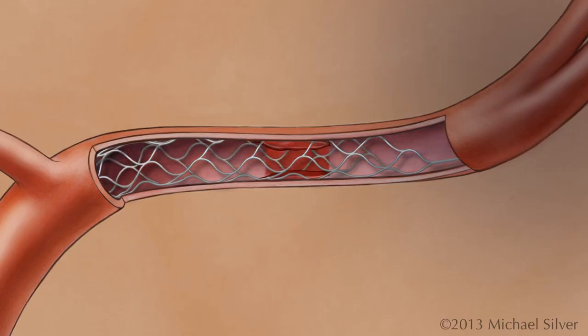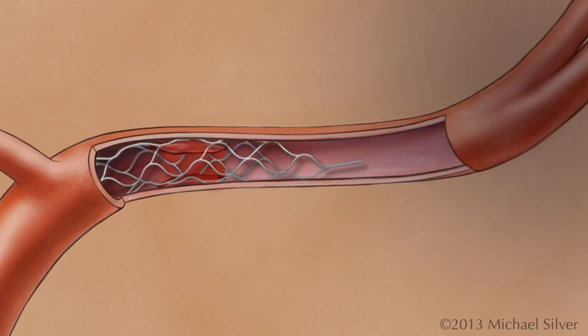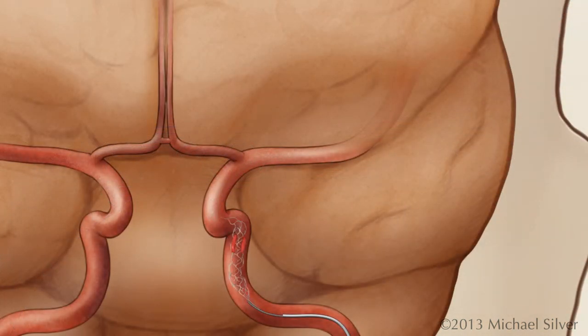Over the next two to five minutes, the device becomes embedded in the clot. The clot retrieval device, along with the blood clot and microcatheter, are removed from the body.